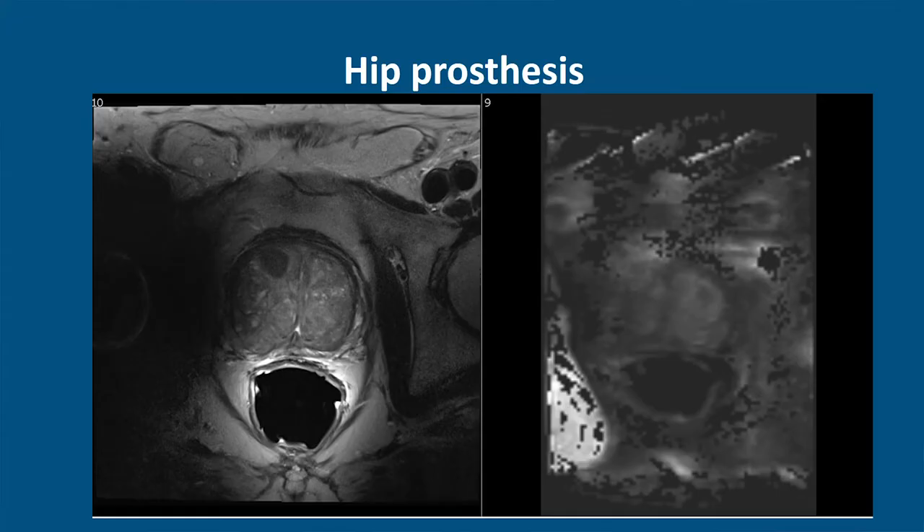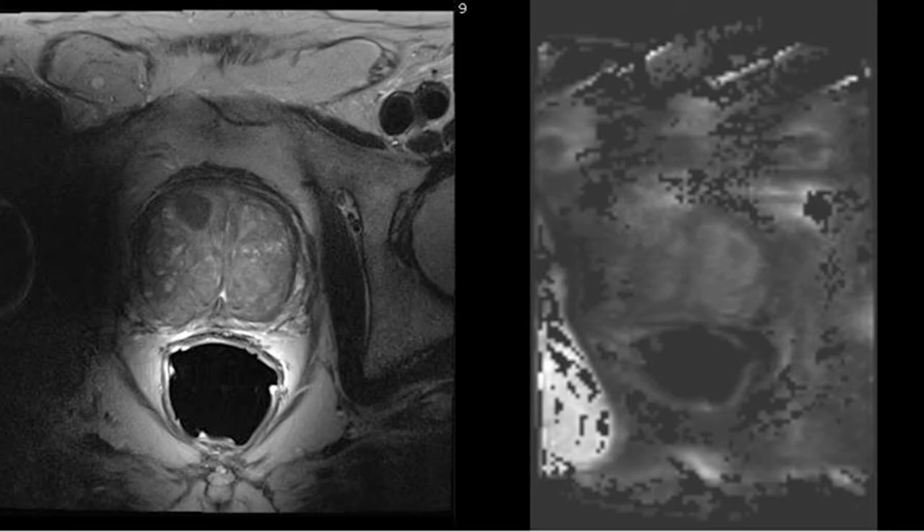This image shows an example of a patient with a hip prosthesis that causes artifacts in the image. Especially the diffusion-weighted images have limited diagnostic value in this case. In case of a hip prosthesis, special imaging techniques can be used to decrease the artifacts, or the patient can be scanned on a lower-strength magnetic field.